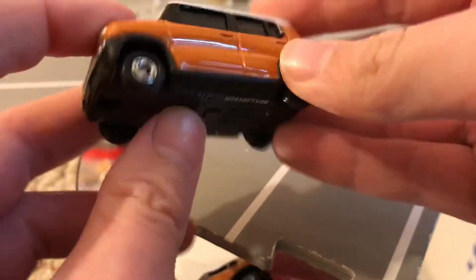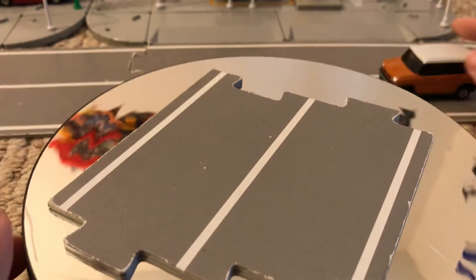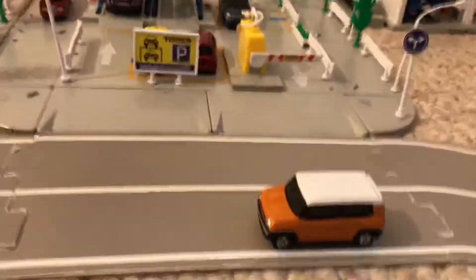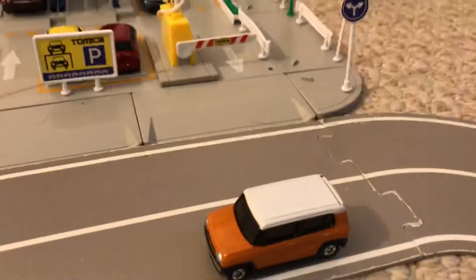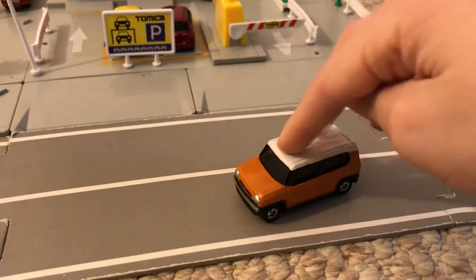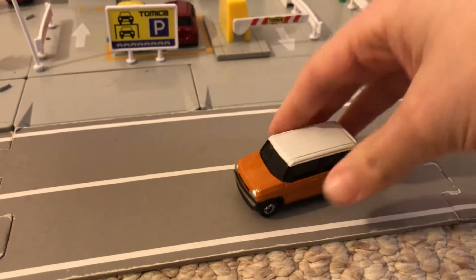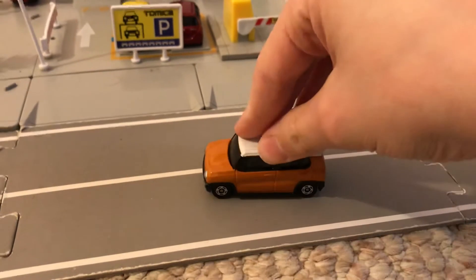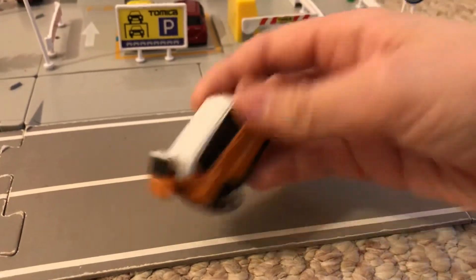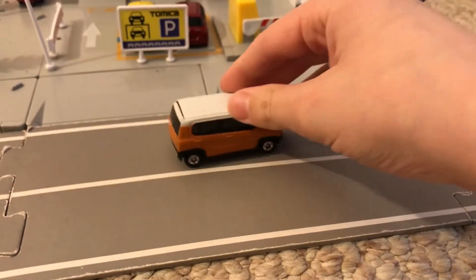A little bit of details. Rolls pretty nice. So we have the Atomica road to show them on rather than the farm road, because I think this road would be more appropriate — it's got the parking lot in the background. We got suspension — rocks back and forth — and an opening trunk, opening rear hatch there. Very nice.